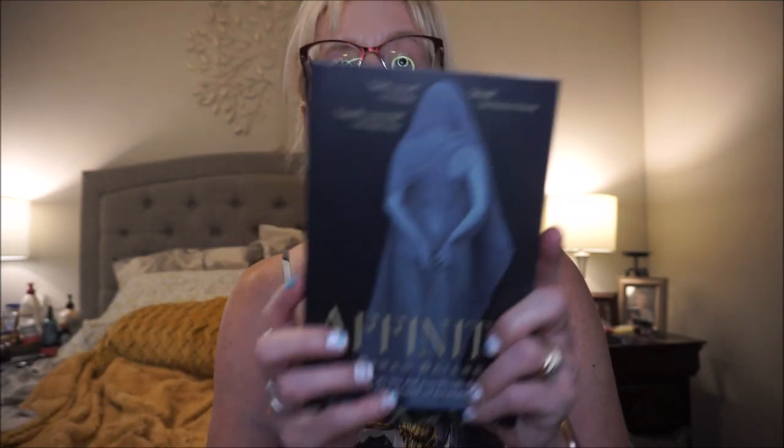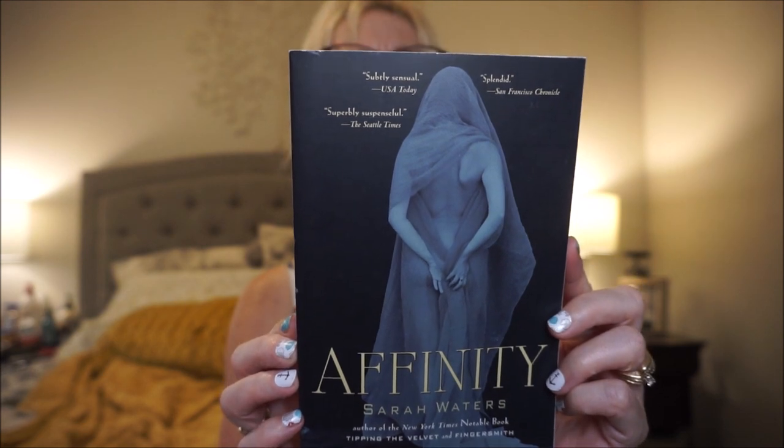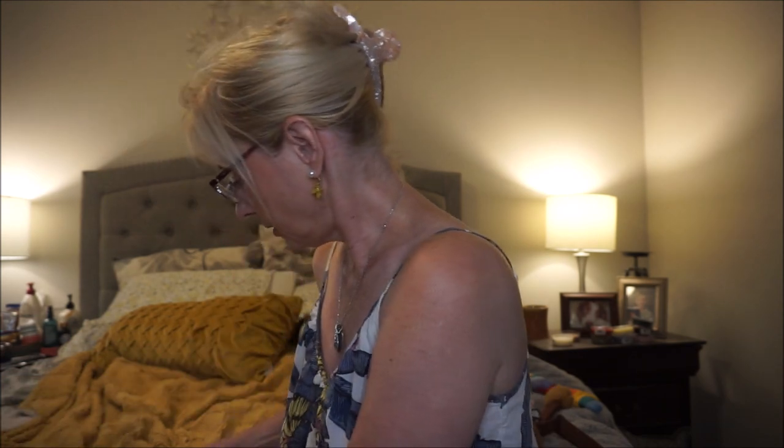This is Affinity by Sarah Waters. I don't believe I've read any of her novels. An upper-class woman recovers from a suicide attempt — I think this is set in the early 1900s, around 1910. She has begun visiting the Women's Ward of Milbank Prison, Victorian London's grimiest jail, as part of her rehabilitation. She becomes increasingly fascinated by an apparently innocent inmate, the enigmatic spiritualist Selina Dawes. I think these two were just a dollar also.